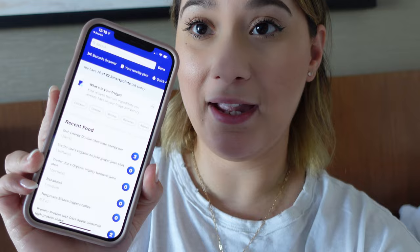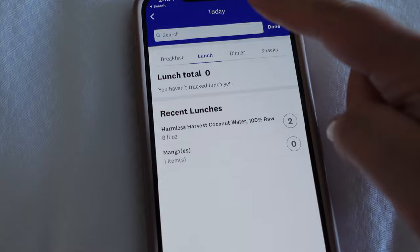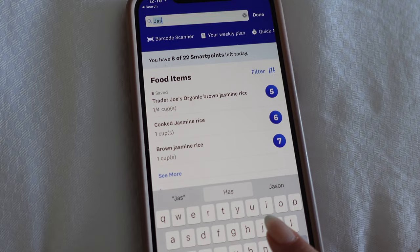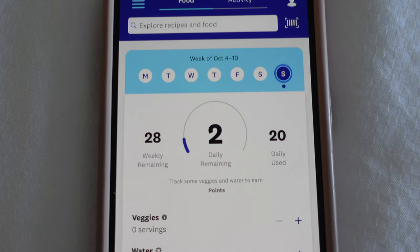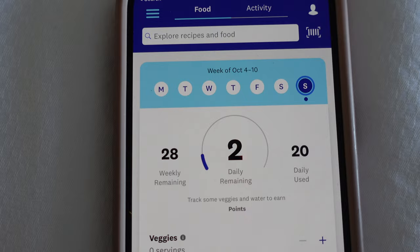I just had my lunch — it was so good. I had my salmon, green beans, and rice. I'm going to open up the app and log it. I go to lunch, add salmon — about six ounces — jasmine rice, and green beans. After tracking, I only have two points left for the day.